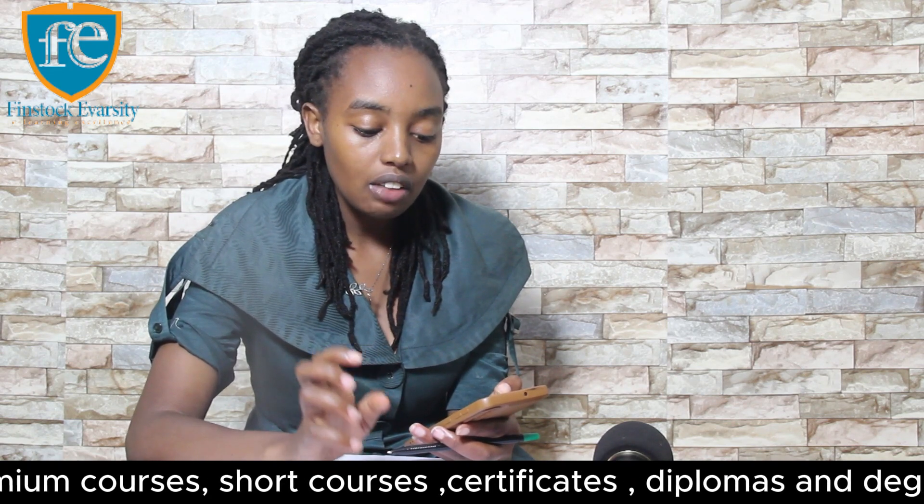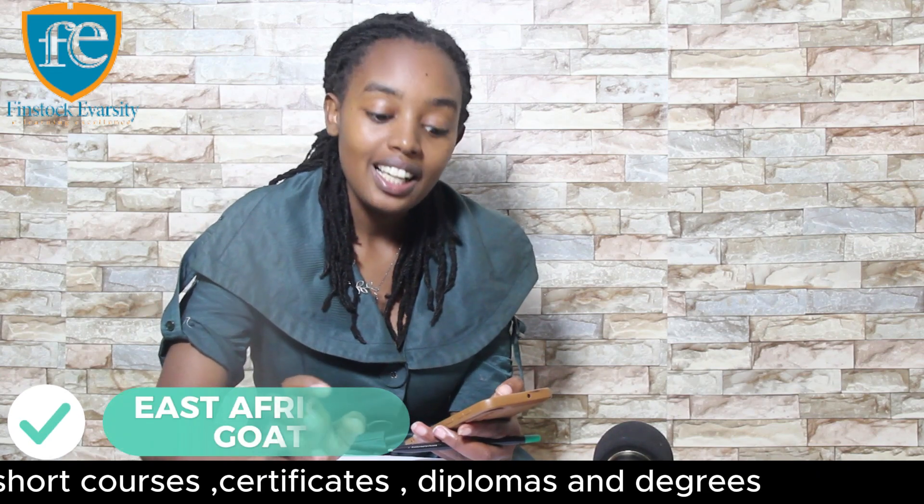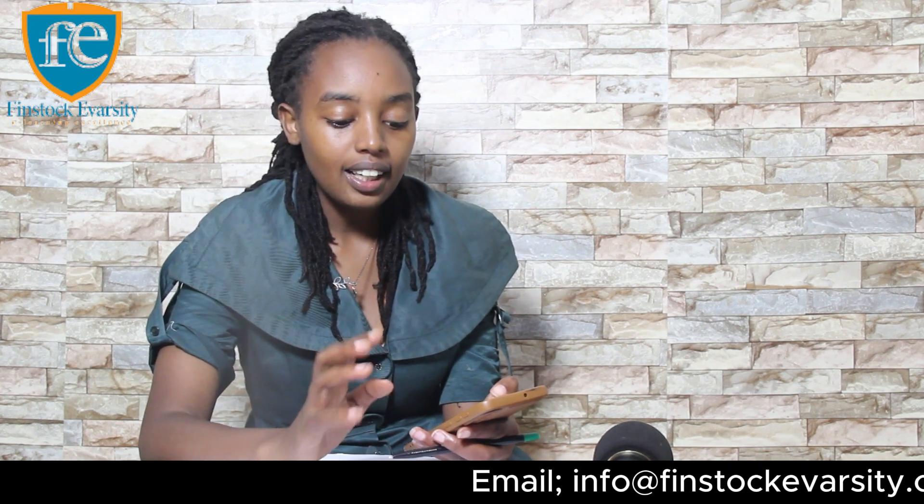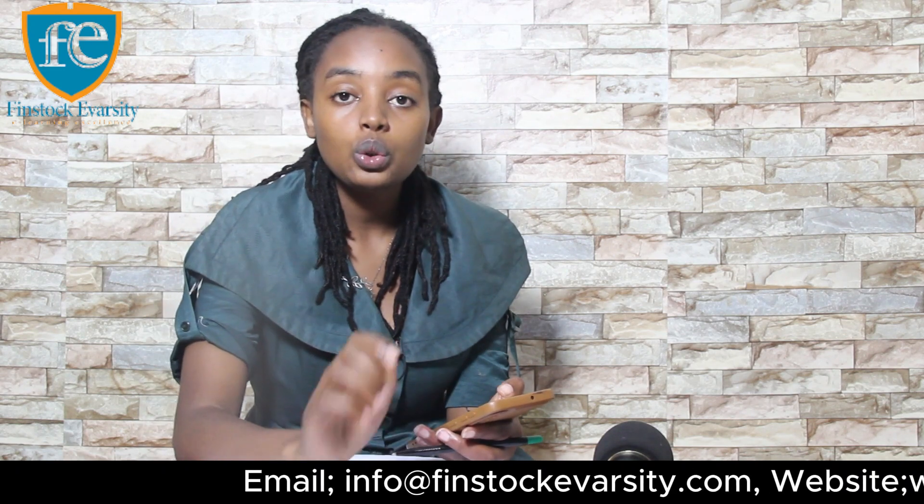Then you have the Small East African goat. These are an indigenous breed well adapted to Kenyan conditions. In terms of meat production, they may yield lower than some specialized breeds, but they are hardy and resilient.